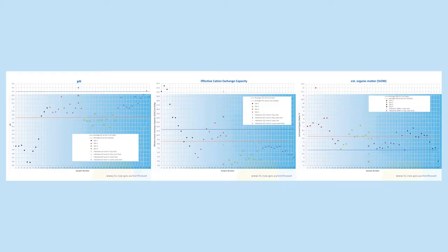As mentioned, we collected our baseline soils data in 2019. Here are the graphs for pH, cation exchange capacity and organic matter. You can see how they are variable across each of the sites and even across each of the plots. You can also see the average for the soil types and the averages for all the sites. We are really interested to see how this baseline data changes over time.